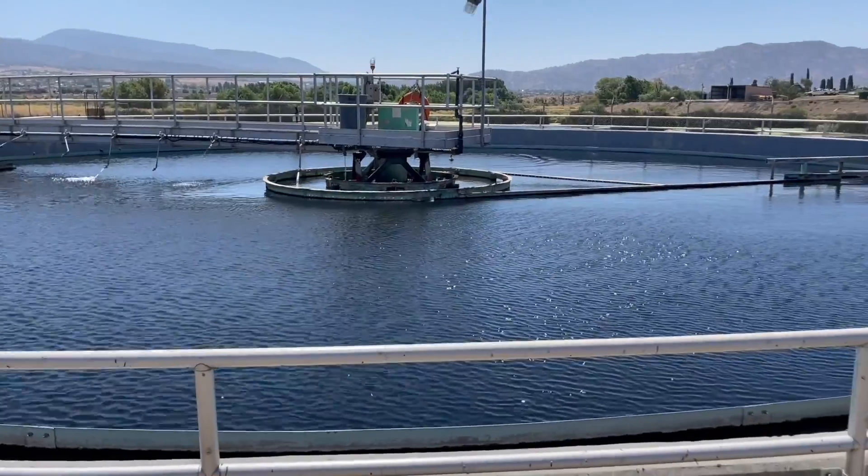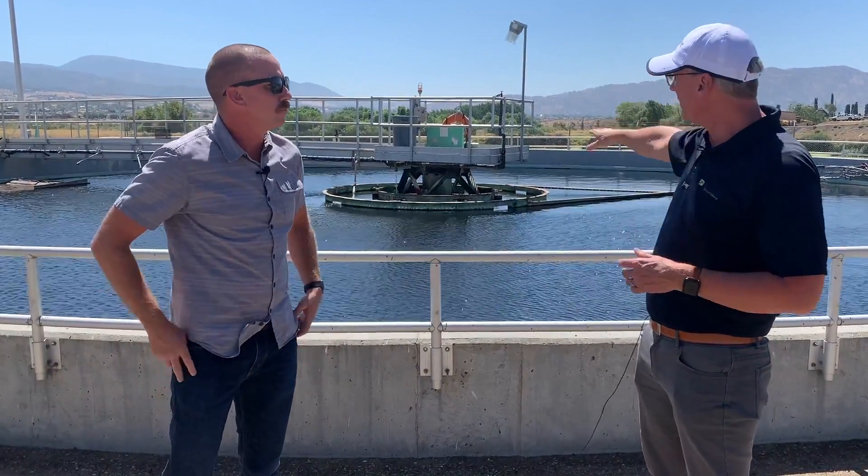We just left the aeration basin and now we're at the clarifier. This is the last piece of our treatment process. About four to five hundred gallons per minute, all day and night, comes in and enters the center of the clarifier, where velocity slows way down, allowing everything to settle. The clean water then discharges over the weir and launder out to the pond. We also use water in this process — and on Monday, city council approved a project to stop using potable water and instead use recycled water, saving over 100 acre-feet of fresh water every year. That's a big deal.